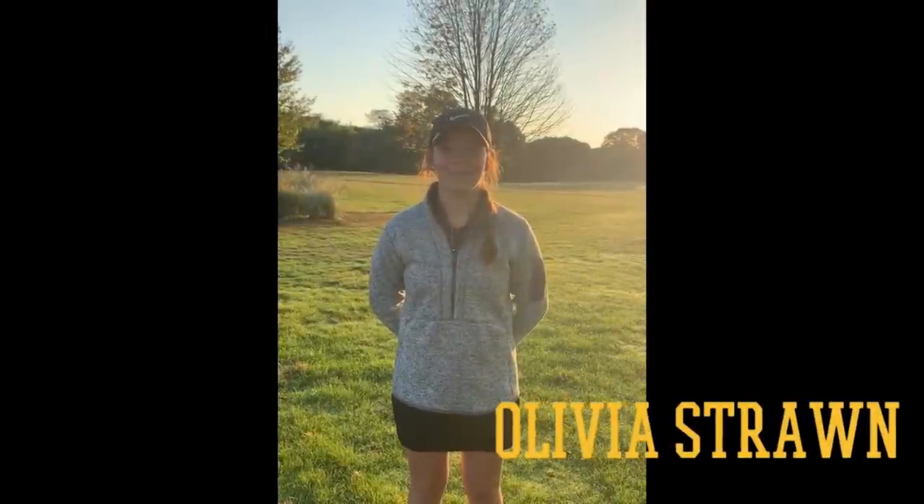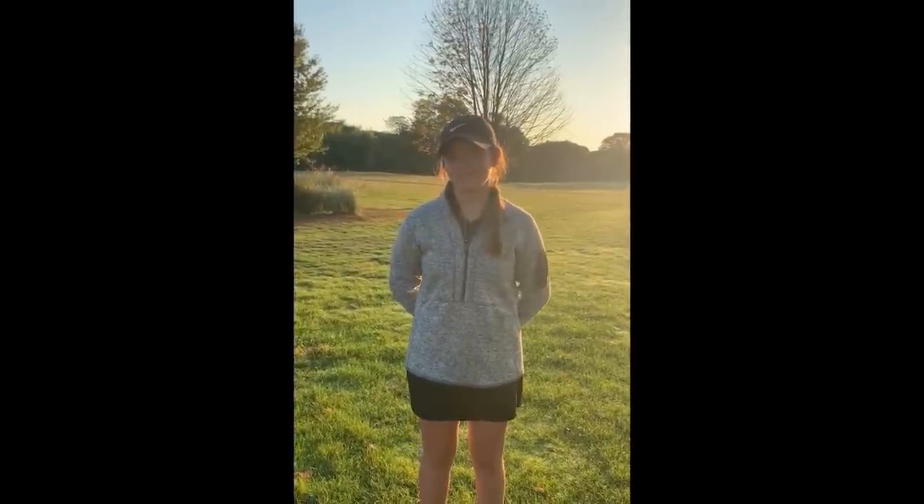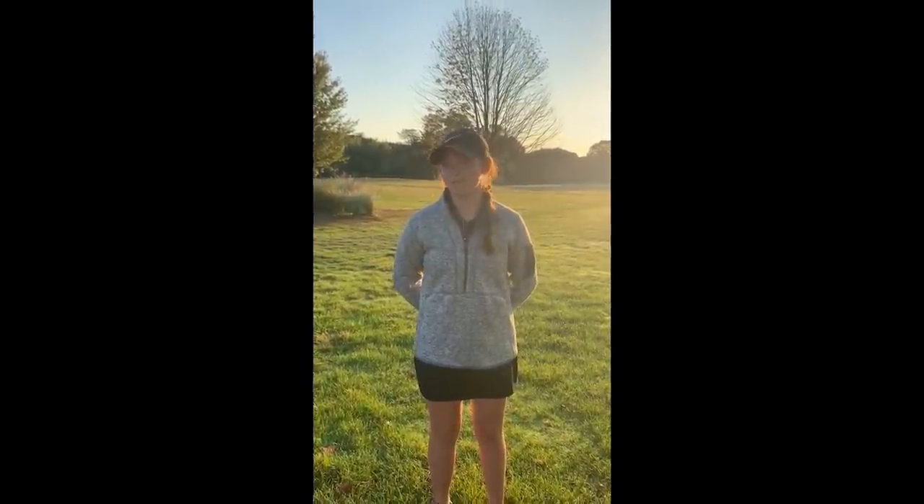Hi, I'm Olivia Strawn and I'm on the girls' varsity golf team. How's your season going? It's going pretty good — I just got my best 18 holes the other day, and today's are regionals. What do you like most about golf? The most I like about golf is that I get to meet new people every single time from all different schools. What are you looking forward to next year? Next year, I'm looking forward to improving my score and being better.